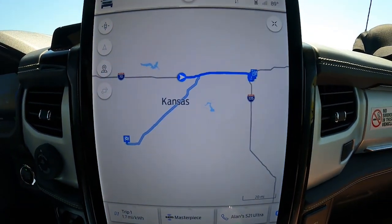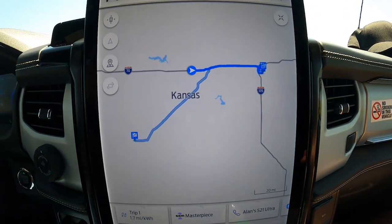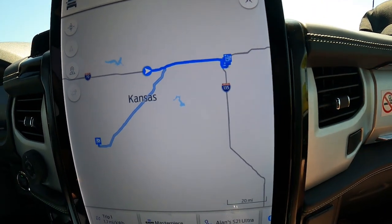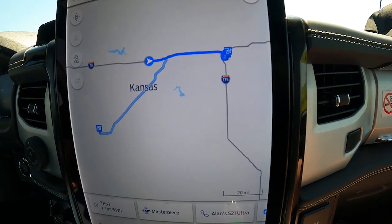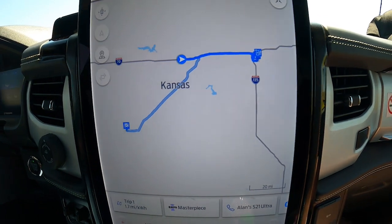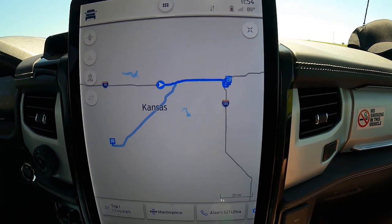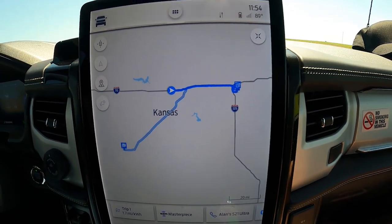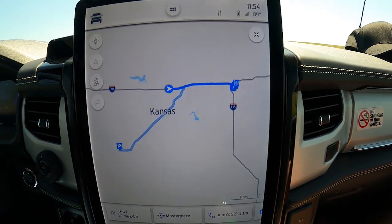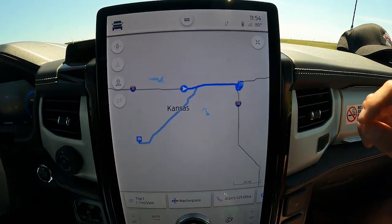We had an interesting revelation while going down the road. On the charger location I initially pointed out being back in Hayes, the truck just flipped over and realized it's going to be easier to charge in Salina for this trip. The software is smart — it's just the initial route that was confusing. I'm not sure why the algorithm did that; it doesn't really give you a lot of access to dictating charge locations.